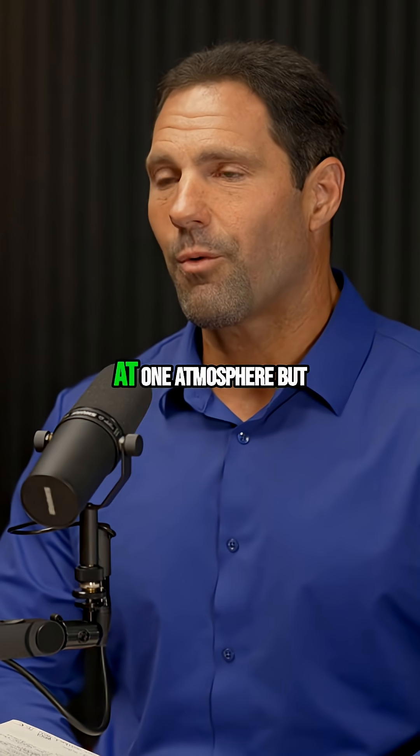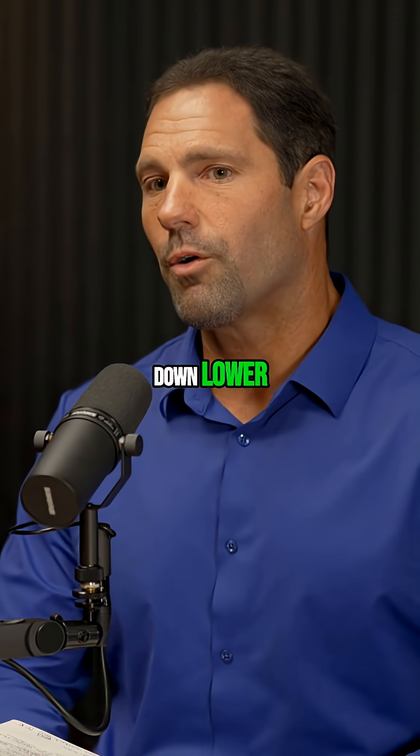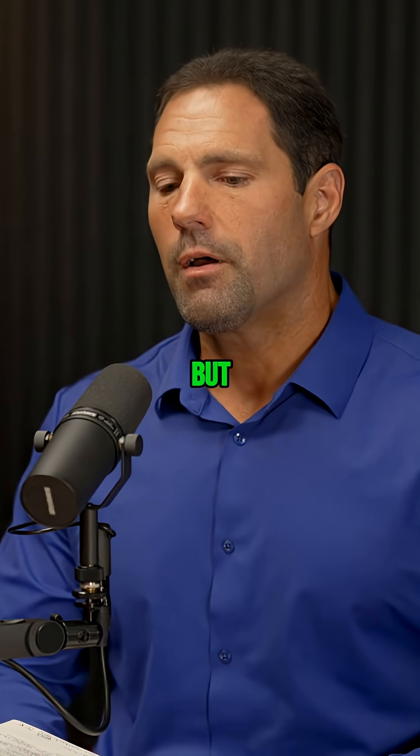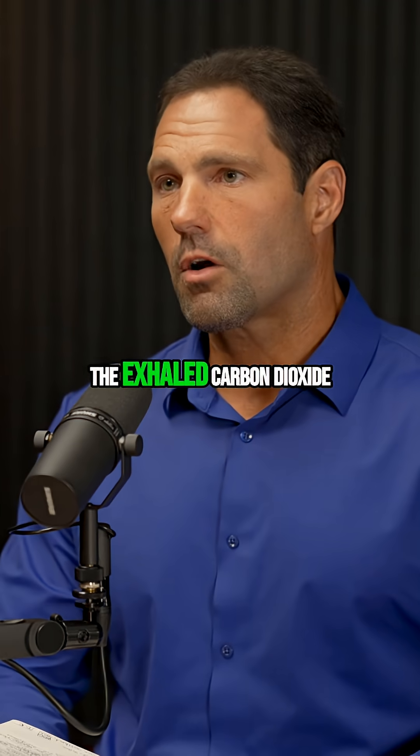Nitrogen is not narcotic at one atmosphere, but as you go down lower you get something called the Martini effect, and nitrogen becomes narcotic — that's something else that we study. And then there's a CO2 scrubber, so the exhaled carbon dioxide is scrubbed out from the rebreather.